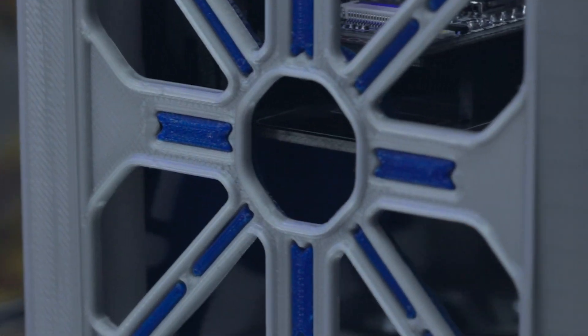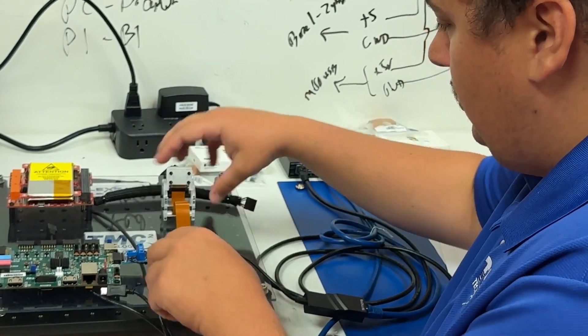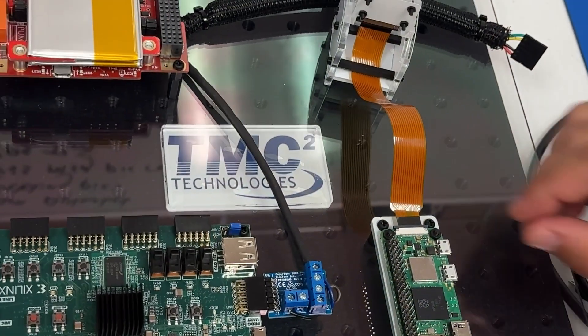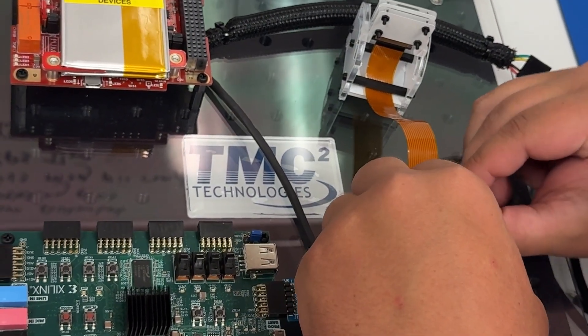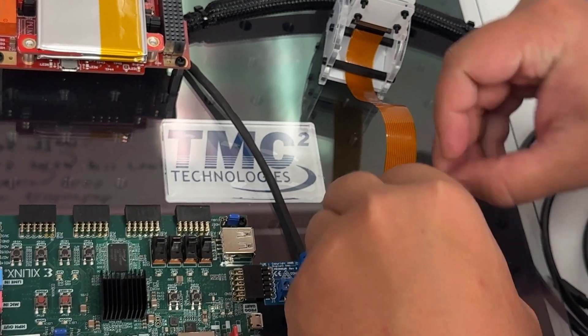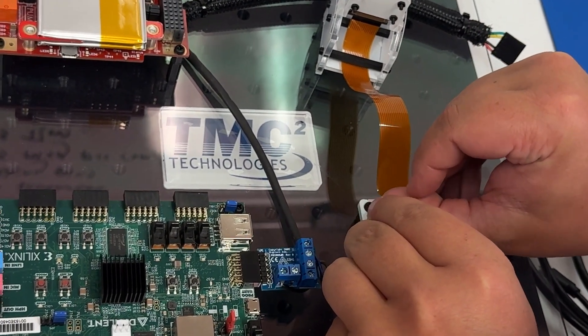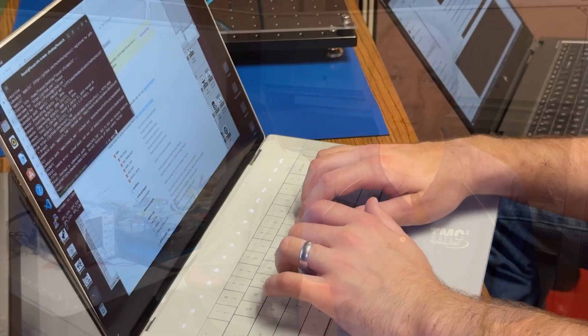Unlike fully integrated satellites that pack everything tightly together, the FlexSat offers a straightforward way to experiment with individual components and interfaces. This modular design means you can easily swap out subsystems without the high cost of a full satellite assembly. With the FlexSat, you can test individual components extensively before integration.